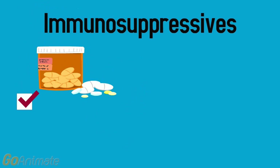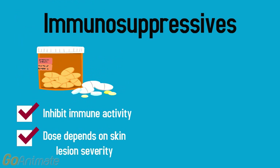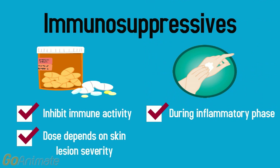Immunosuppressives are drugs that inhibit or prevent the activity of the immune system to treat autoimmune diseases. The most commonly used drugs are methotrexate and corticosteroids, and their dose and duration of use depends on the severity of skin lesions. Topical steroids are used during the inflammatory phase of the disease. However, there are many side effects associated with these drugs, so appropriate monitoring is required when taking them.